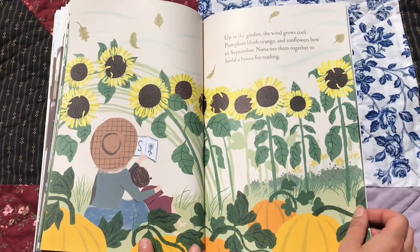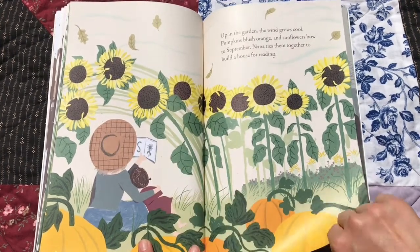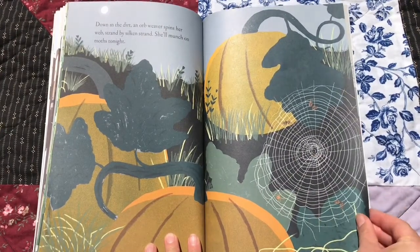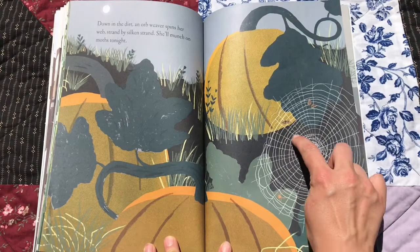Up in the garden, the wind grows cool. Pumpkins blush orange, and sunflowers bow to September. Nana ties them together to build a house for reading. There's their little house. Down in the dirt, an orb weaver spins her web, strand by silken strand. She'll munch on moths tonight. There's her web.